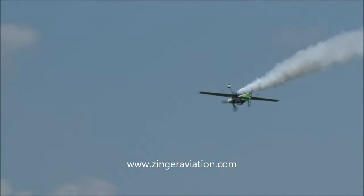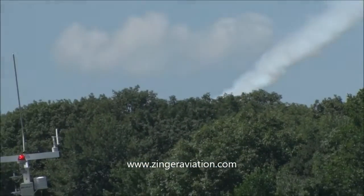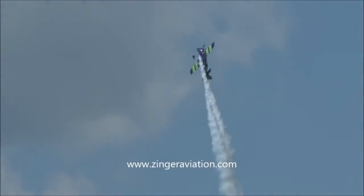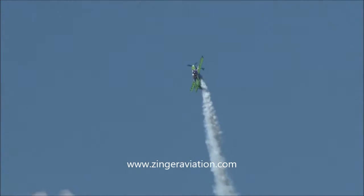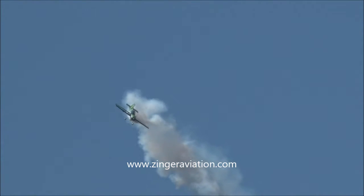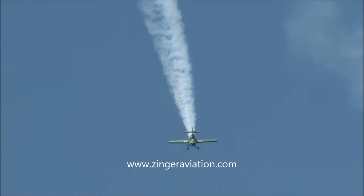He's out there flying the 2C carbon fiber MX-2 aerobatic airplane. He's got 350 horsepower and Gary knows how to use every one of them. You're going to see the wild and crazy world of competition and world-scale aerobatics right here.